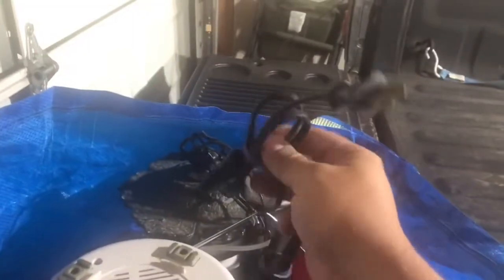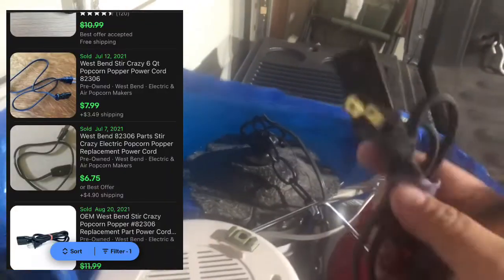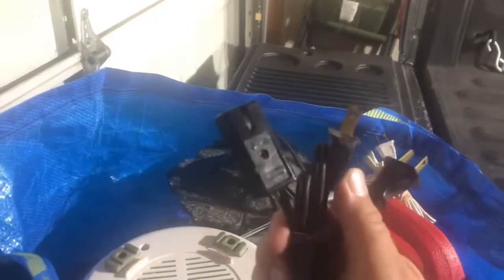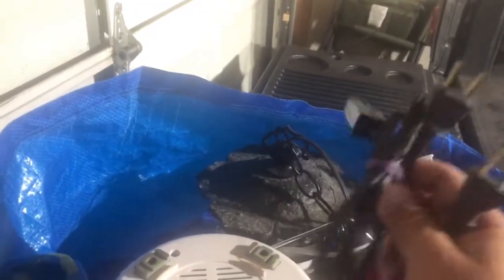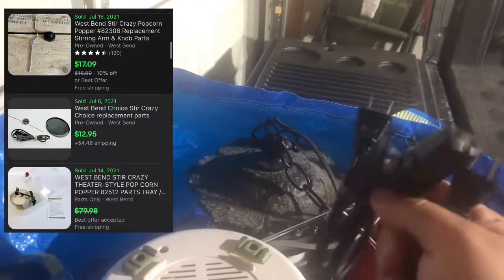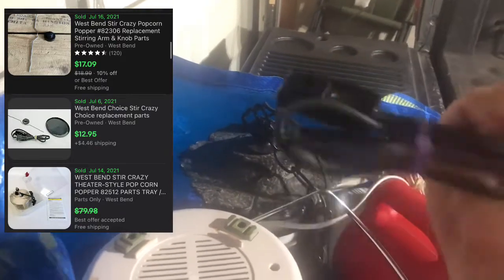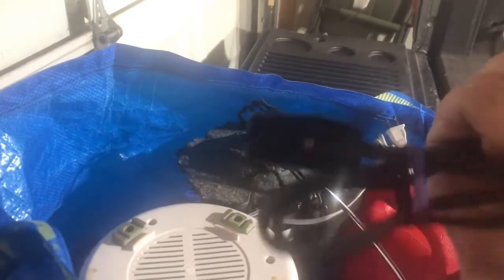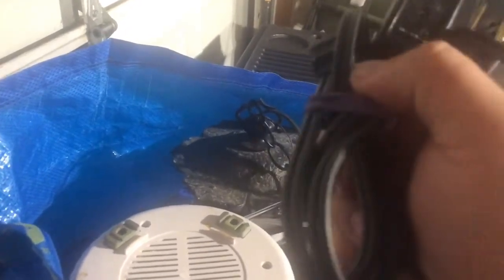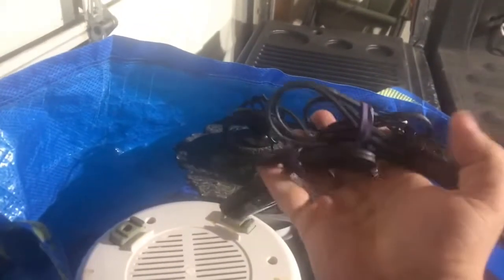I actually ended up finding two of this cord. If one of them works for my popcorn Stir Crazy — which is worth parting out, incidentally — then that'll make it like a $40 plus shipping thing. And if the thing doesn't work but I can prove these cords work and are for that machine, they'll be $10 a piece.